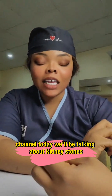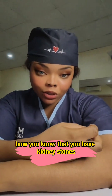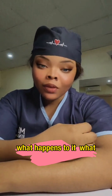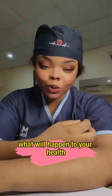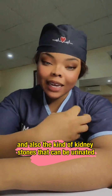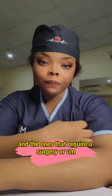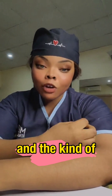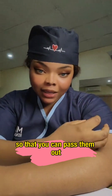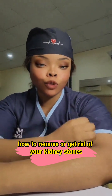Today we'll be talking about kidney stones — how to remove kidney stones, how you know that you have kidney stones, and when you don't remove your kidney stones, what happens to your health when kidney stones stay for long in your system. We'll also cover the kinds of kidney stones that can be urinated out and the ones that require surgery or medical assistance.